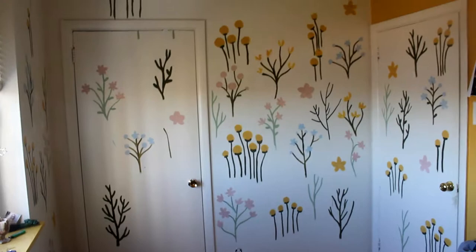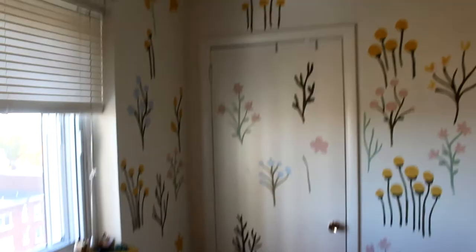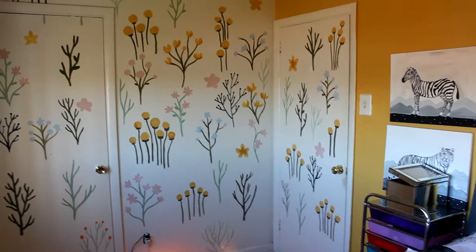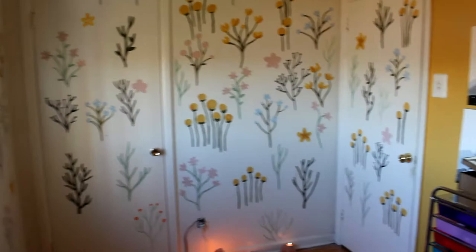I'm at the stage right now where I'm just filling everything in — there are some empty spots. And it's all done! I'm very happy with it. I love the wallpaper effect.